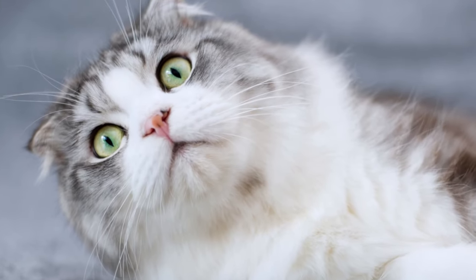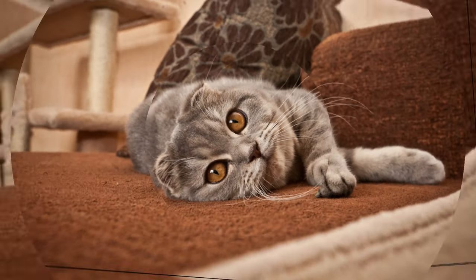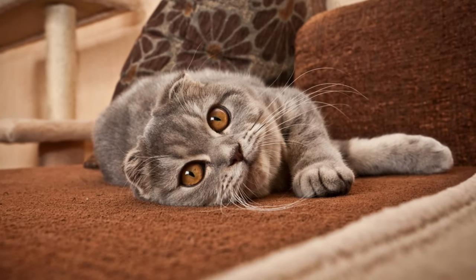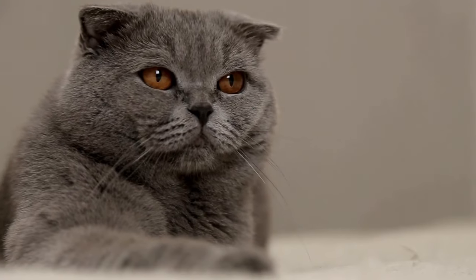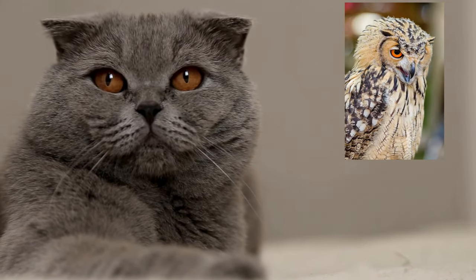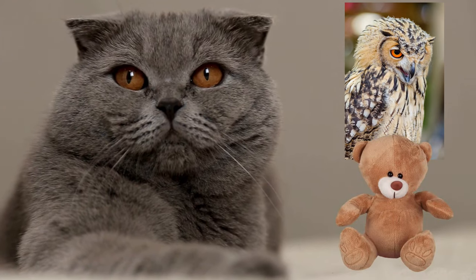Their eyes can be of any color, but should be in line with the coat color. Scottish Folds can also sport intense, deep copper eyes. Scottish Fold lovers swear these cats resemble owls, while others say they look like teddy bears or puppies.